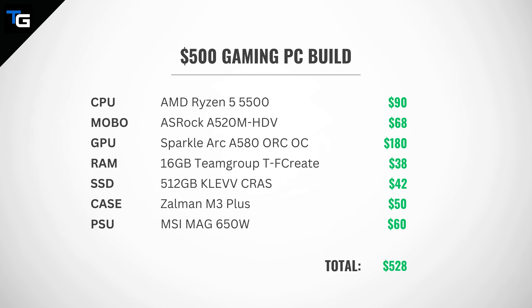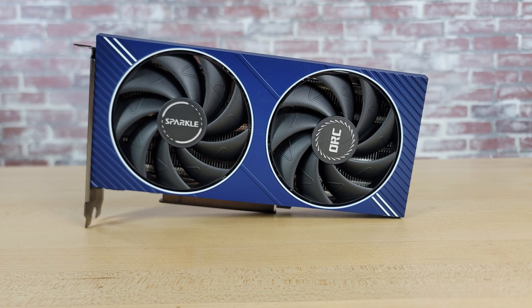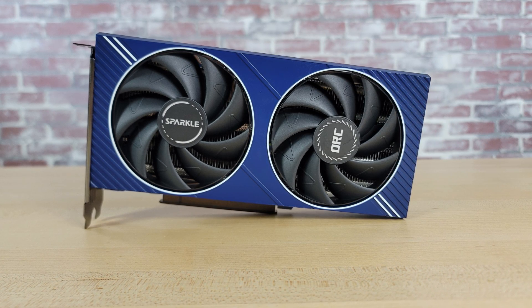Ultimately, some sacrifices had to be made with a tight budget in order to optimize for in-game performance. You could opt for a lower-end GPU like an Intel Arc A380 and then use the money saved to get a better quality power supply and more storage. But we preferred to take the higher in-game performance that the A580 offers, and we made some sacrifices in order to get it.